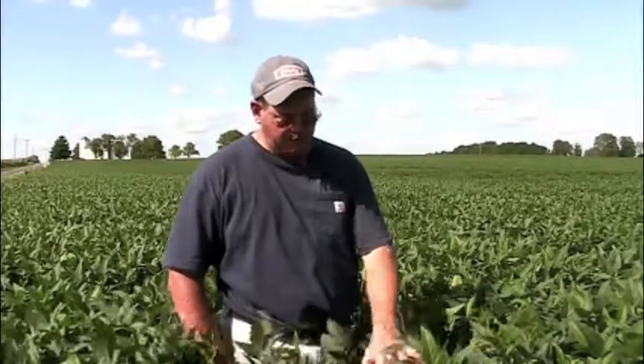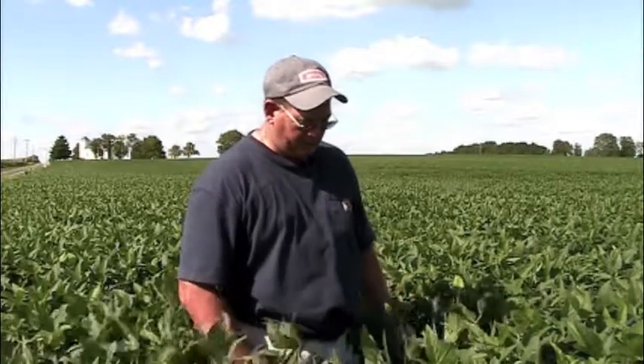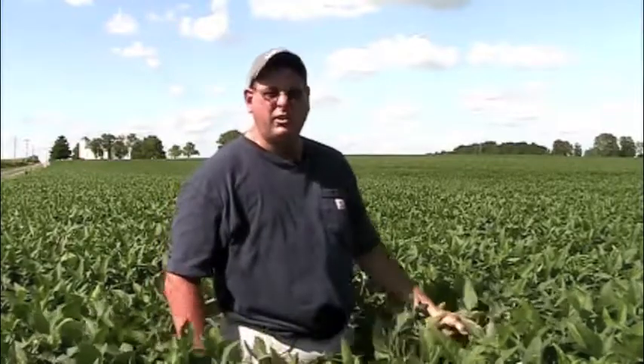These beans have done excellent. As you can see, planted around the end of May — around the 27th or 28th, I believe. These are a 3.8 bean, so they're a full season bean for around here. They're late maturity.